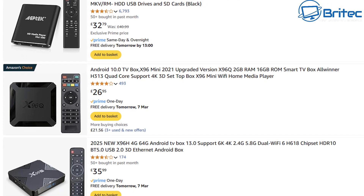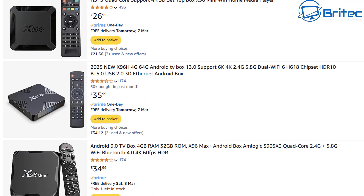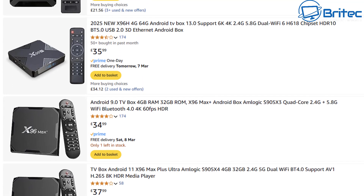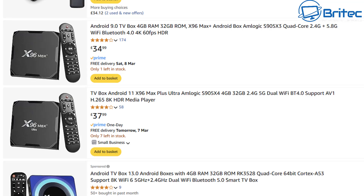These cheap Android TV boxes can be picked up for as little as £12 on AliExpress. The researchers have also said the original Bad Box campaign scammers focused on installing backdoor firmware in the streaming boxes before they arrived in the hands of the consumer.